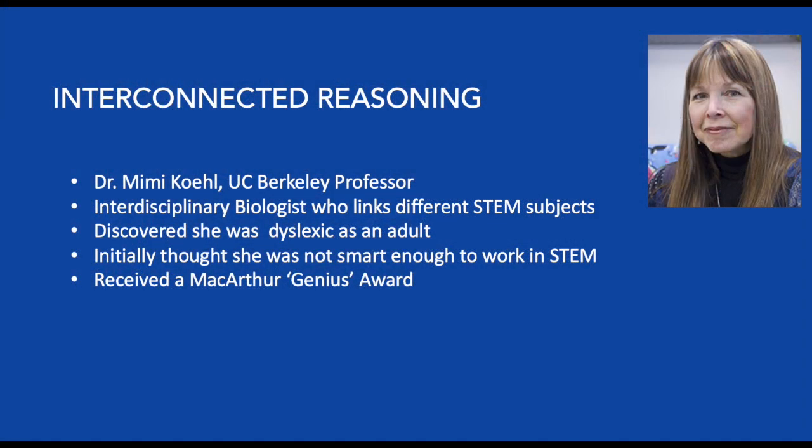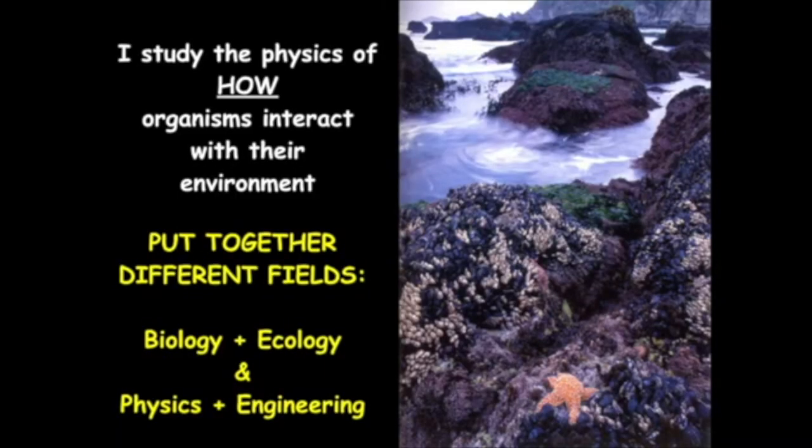Dr. Mimi Cole is another scientist with dyslexia who provides an excellent example of interconnected reasoning. Her research combines many different fields, and I hope you'll see that many of these talented people are often overlooked in their schooling for their ability to be successful in STEM careers. She says: "I'm interested in the physics of how organisms interact with the environment around them. To do that, I can't just work in one field — I have to use some biology, some ecology, combined with physics and engineering, drawing from all different sources."